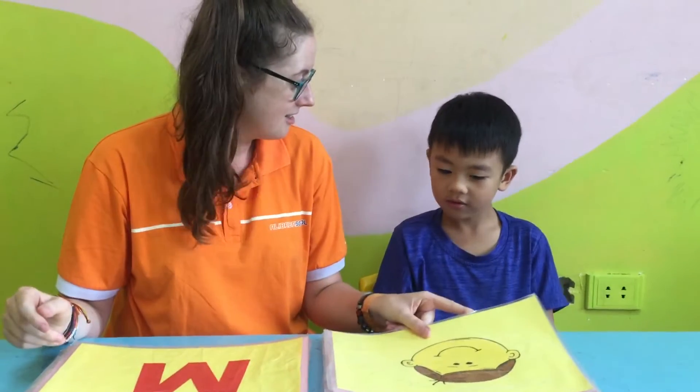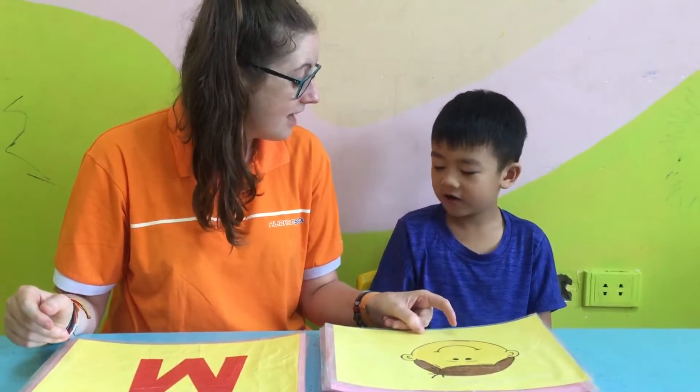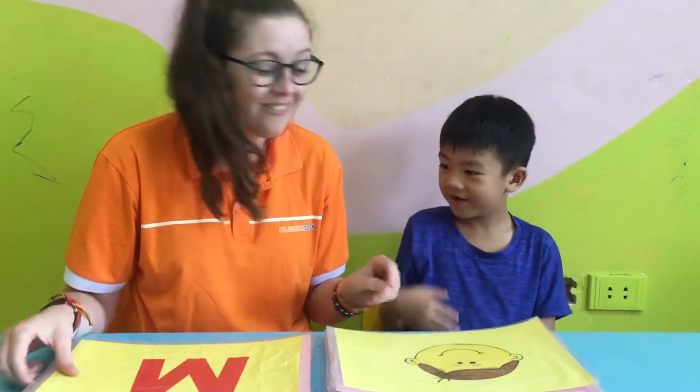Yeah, very good. And what is this? Face. Face. Where is your face? Yeah, well done.